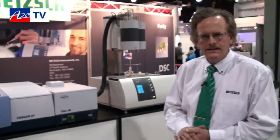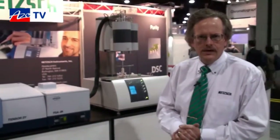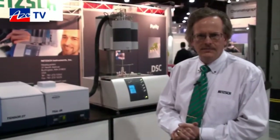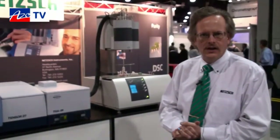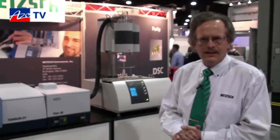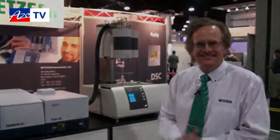Thanks Bob for telling us about the simultaneous thermal analyzer with infrared capability. If anyone wants more information, they can find it on your website. Yes, very easy — go to www.netzsch.com, that's N-E-T-Z-S-C-H dot com. Thanks, Bob, for telling us about the STA with IR capabilities.